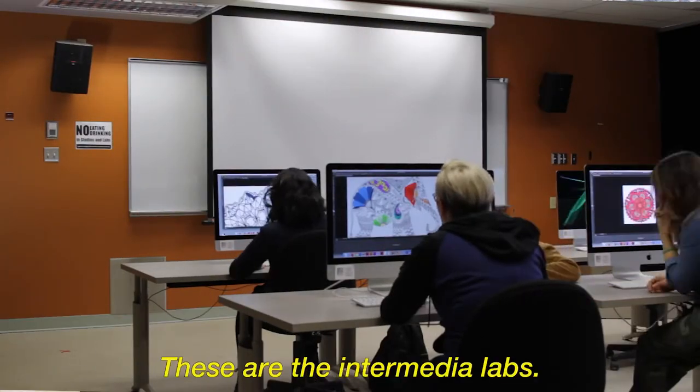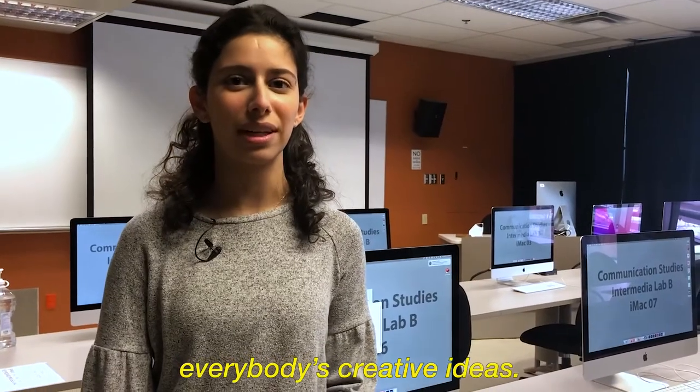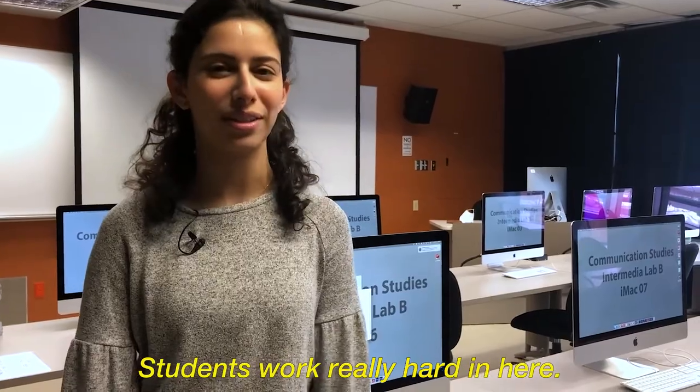These are the intermediate labs. Each computer is equipped with the most up-to-date software to keep up with everybody's creative ideas. Students work really hard in here.